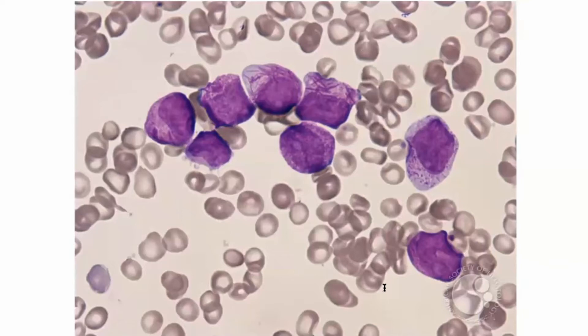We ask ourselves: do these look like mature, fully differentiated white blood cells? The answer is no. And how can I tell? What are the features of these white blood cells that are telling me that they're not mature, not well differentiated?